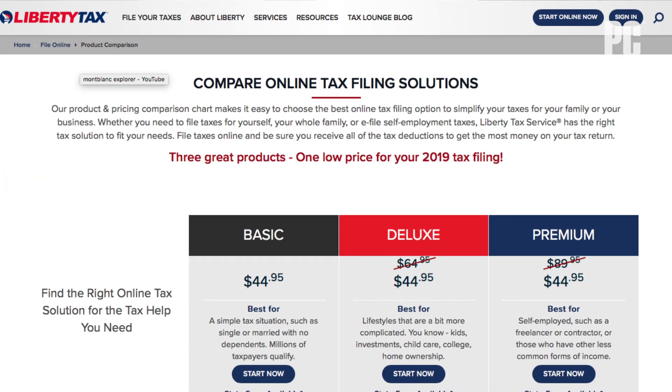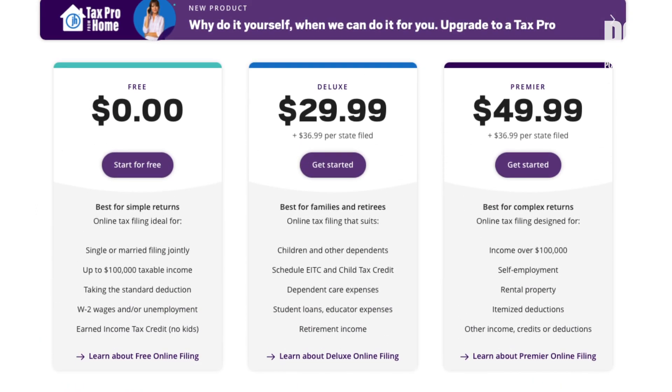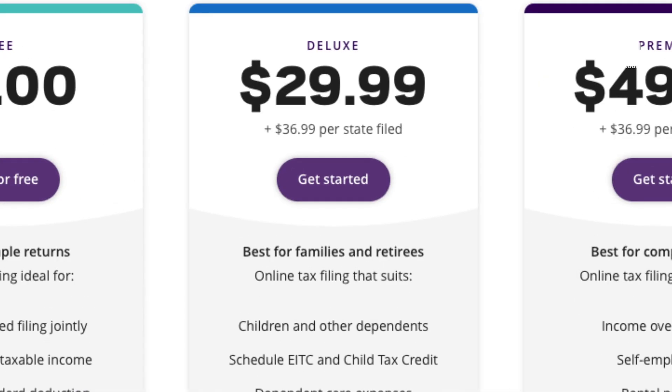A couple of services we don't recommend are Jackson Hewitt and Liberty Tax. Both of these come from respectable brick-and-mortar tax services, but both lack the rich interfaces, tools, and support found in the others we tested. Neither is especially cheap either, with Liberty Basic listing for $44.95 and $39.95 per state, and Jackson Hewitt's $29.99 plus $36.99 per state.